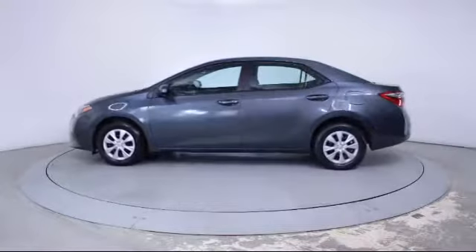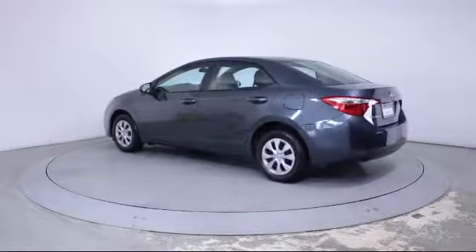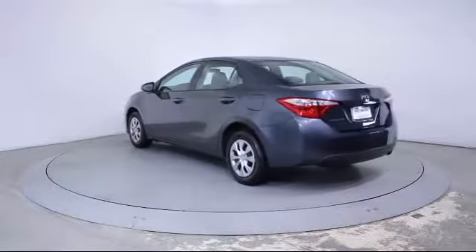It also features a telescoping steering wheel, bucket seats, tilt steering wheel, rear defroster, and has less than 25,000 miles on the odometer.